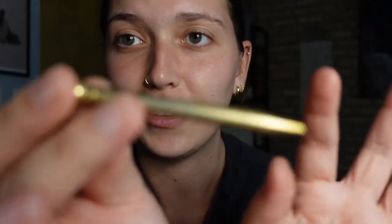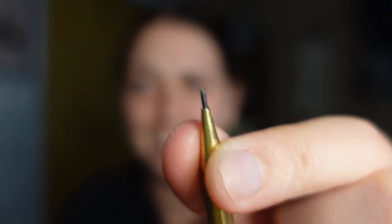This is a really nice mechanical pencil from like the 1940s, and it still works — it has lead in it, you can write with it and everything. It's definitely a nice pencil.